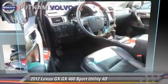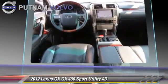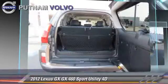Powered by a 4.6-liter V8 engine with a six-speed automatic transmission, this four-wheel drive sport utility vehicle with fewer than 35,000 miles on the odometer gets up to 20 miles per gallon.